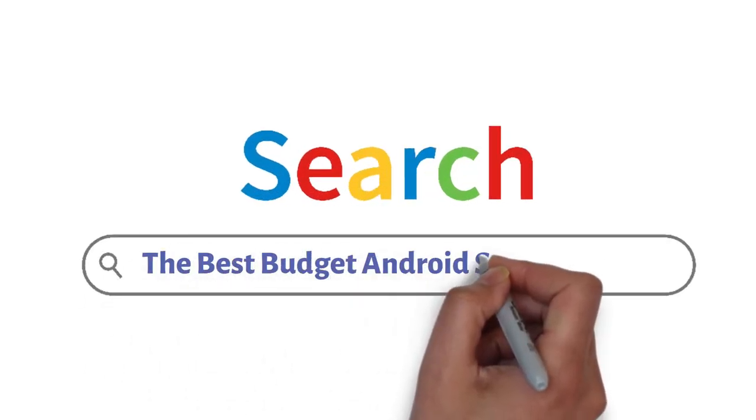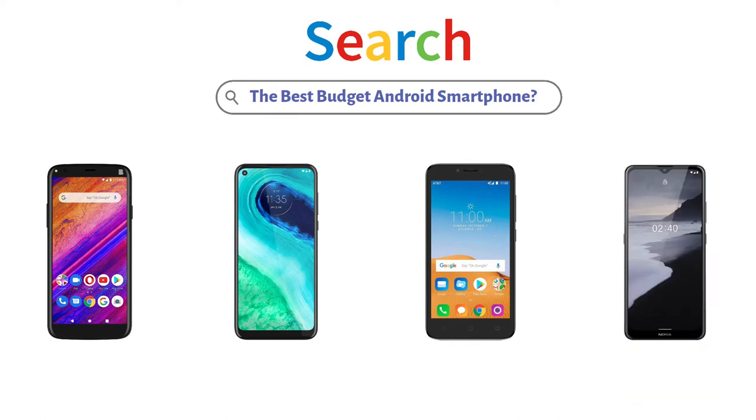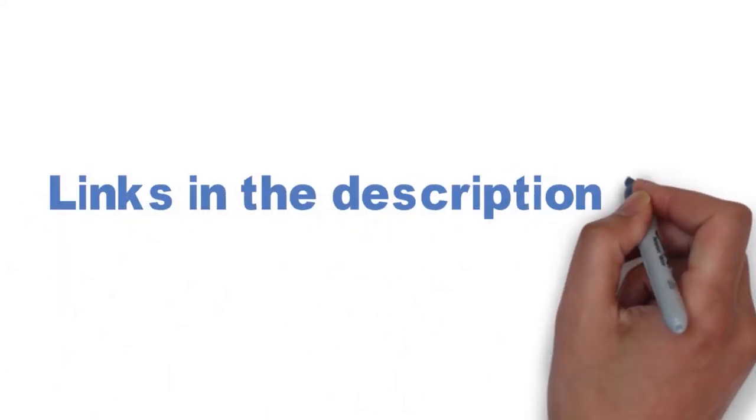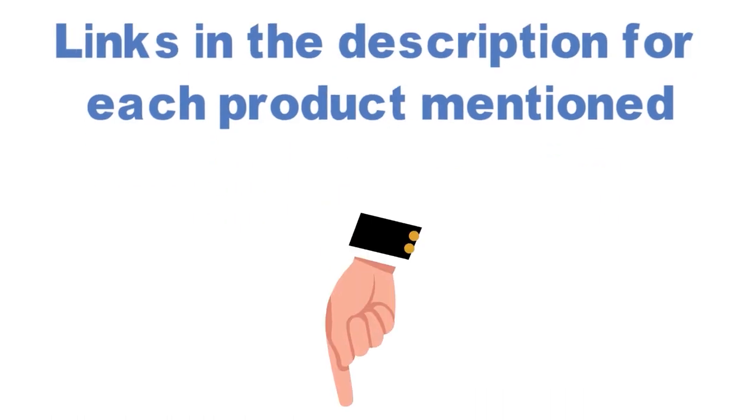Are you looking for the best budget Android smartphone? In this video, we will look at some of the top budget Android smartphones on the market. Before we get started, we have included links in the description for each product mentioned, so make sure you check those out to see which is in your budget range.